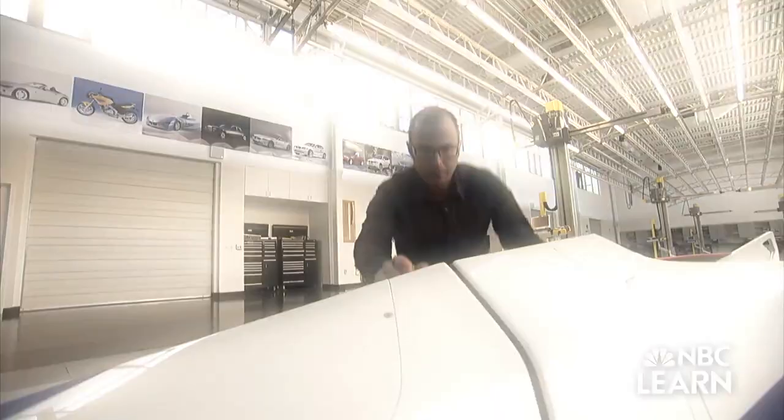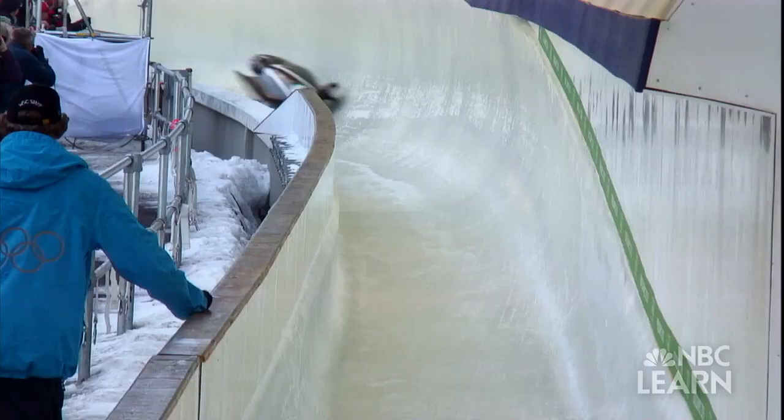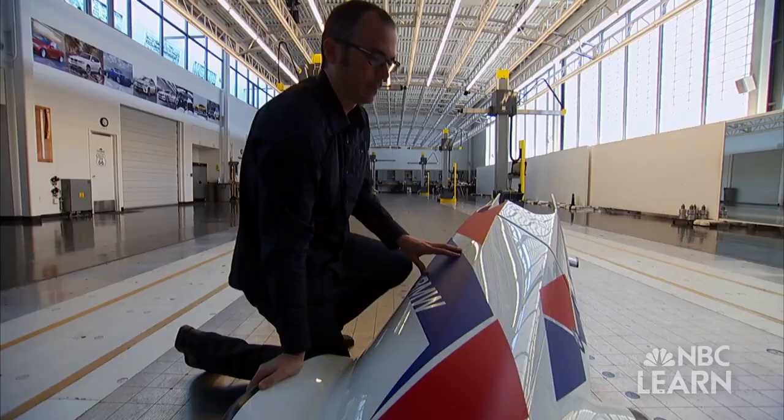Once the sled is pushed from the starting line, gravity is the only force causing it to accelerate down the track. Therefore, it is crucial that any force that might slow down the sled be minimized. A bobsled does not travel in a straight line — instead, it bounces and bobs. Any contact that the sled has with the side of the track will cause it to slow down. By distributing the weight in strategic parts of the sled, Scully was able to keep it more stable.